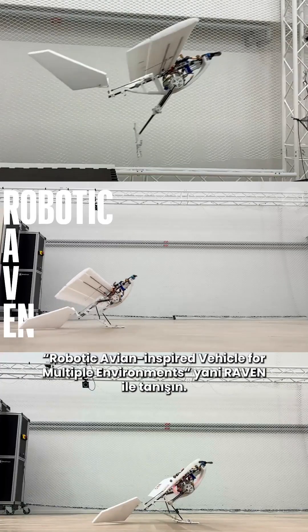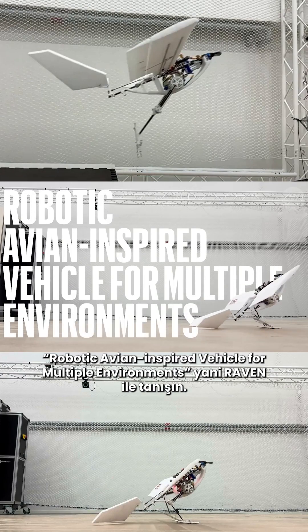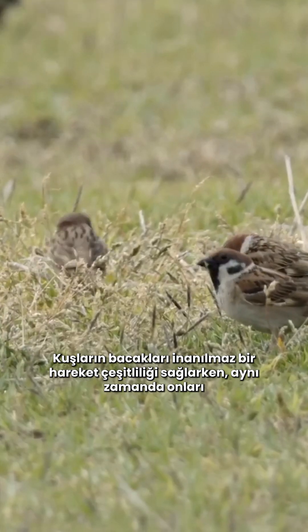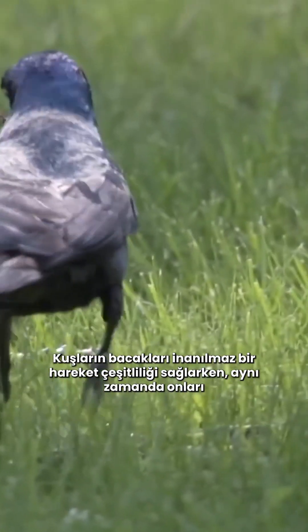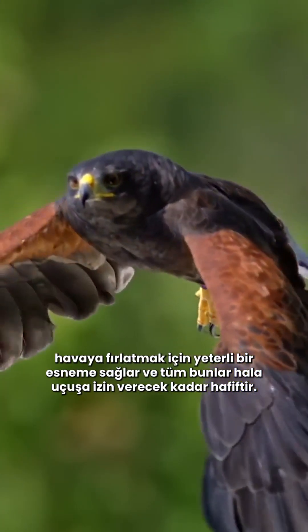Meet Raven, the robotic, avian-inspired vehicle for multiple environments. Birds' legs allow for an incredible variety of locomotion, while also holding enough spring to launch them into the air, all while being light enough to still allow for flight.